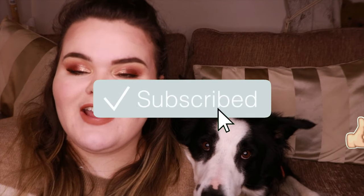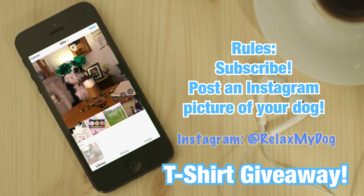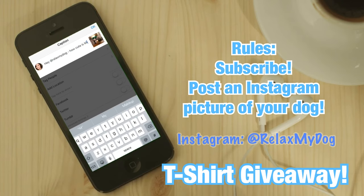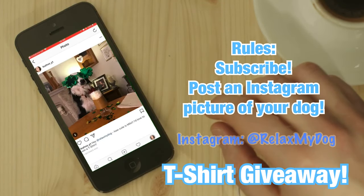That's it for this week's video. Thank you so much for watching. Don't forget to give this video a thumbs up, comment down below, and subscribe if you haven't already. Also, don't forget to enter our t-shirt giveaway — head over to Instagram, post a picture of your dog and tag us at RelaxMyDog, and you've entered. We'll see you all next week!